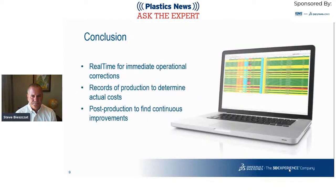To bring it to conclusion: there are three things to look at with production data. First, real-time data for immediate operational corrections. Second, records of production to determine actual cost and plan and schedule with real information. Third, post-production use to find continuous improvements through a deep dive into the data. At this point I will switch over and take questions about the topic.